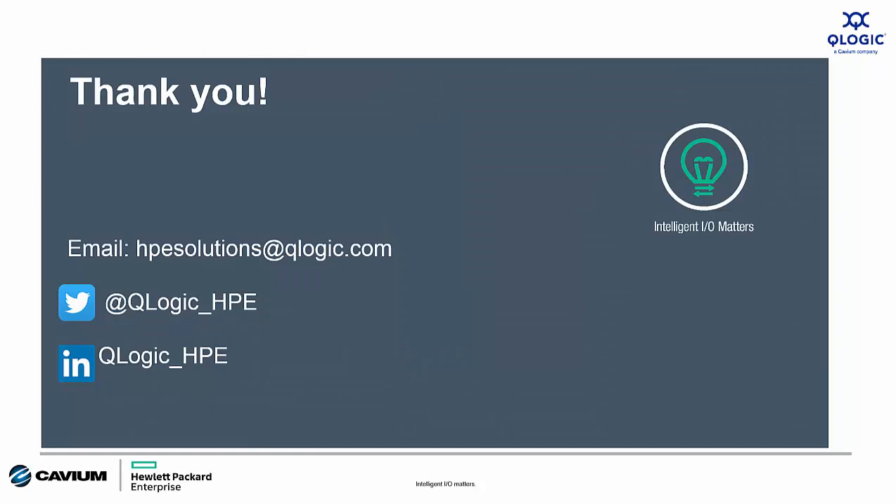That's it for this edition of Intelligent I.O. Matters. I want to thank you for your time and attention. If you have any questions or need any help, please reach out to us via email, Twitter, or LinkedIn. Have yourself a wonderful rest of your day.